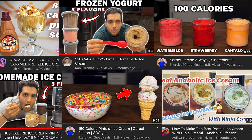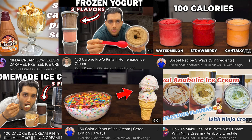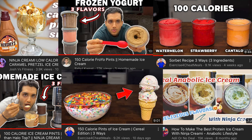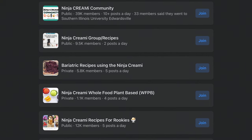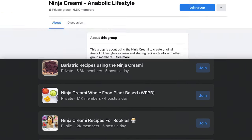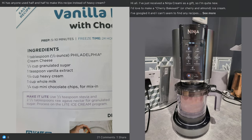Peanut butter, cookie butter, real butter, popcorn, chocolate, fudge — I mean, I can go on and on. And even if your creativity isn't the best, there are plenty of creators like myself making recipe videos showing you how to optimize your Creami for the greatest flavor with the lowest calories. On top of all of that, there are also Facebook groups like the Ninja Creami Anabolic Lifestyle that post several times daily with all of their creations, as well as answer any questions you may have.